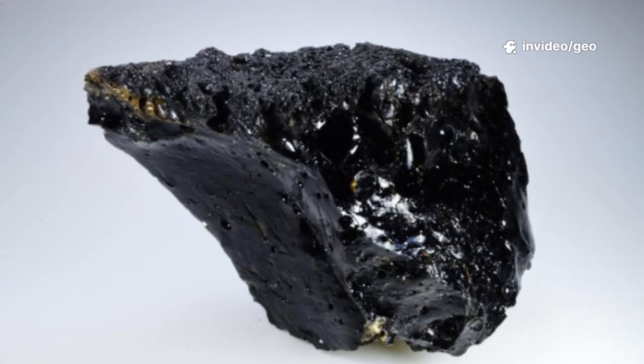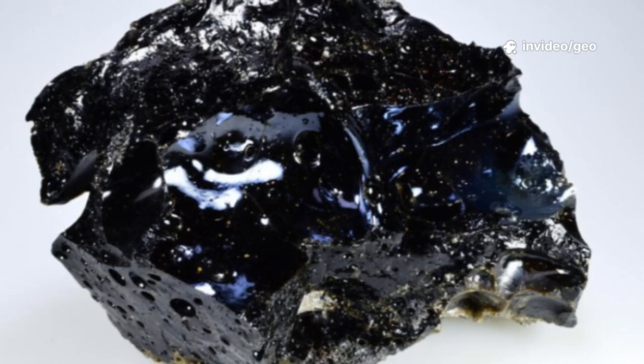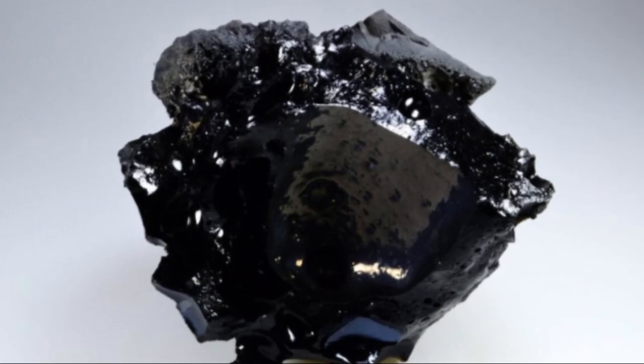Welcome, GeoFriends! Imagine a bolt of lightning, hotter than the sun, striking the ground. In that instant, something extraordinary forms — a fulgurite, also called petrified lightning.